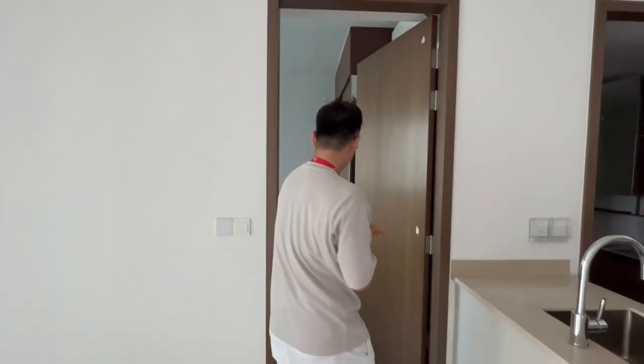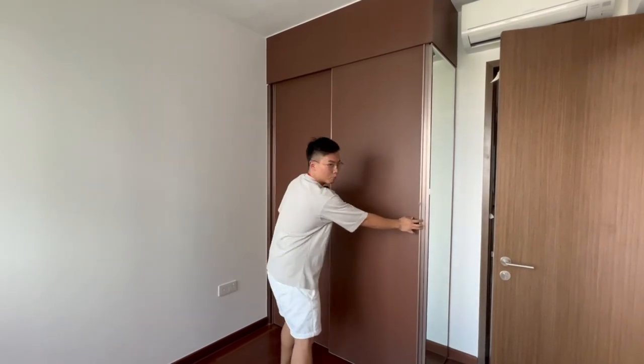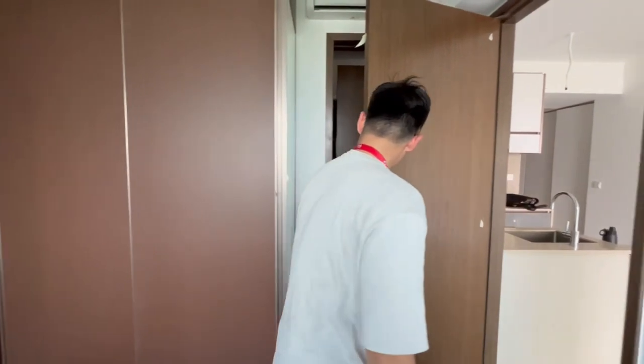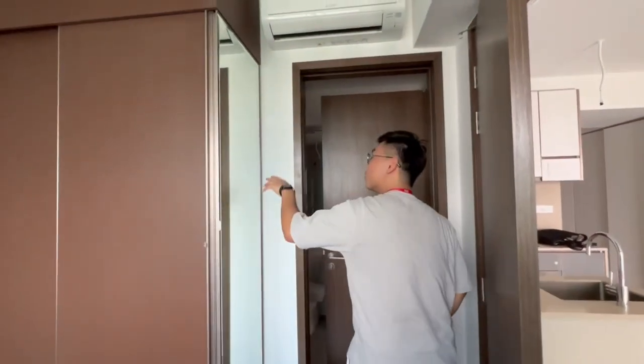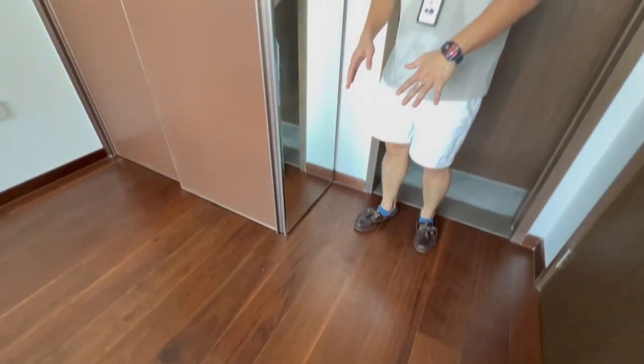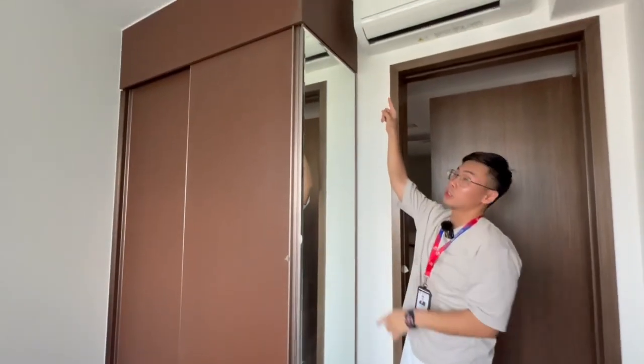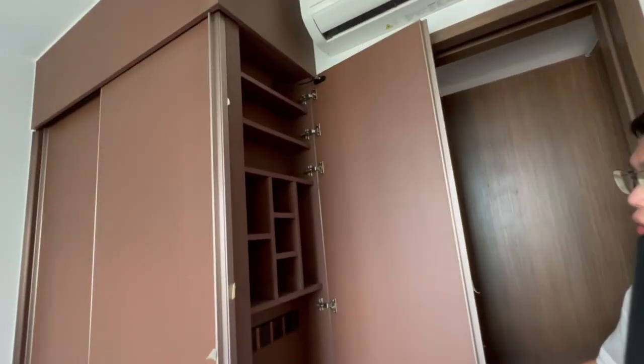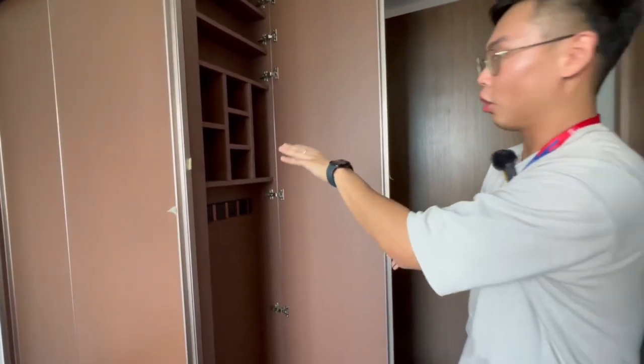Come on into our bedroom itself. So this is a pretty good size and you have your complete built-in wardrobe over here. Coming over here, you have your full-length mirror — wow, this will be very useful — from the floor pretty much all the way to the ceiling itself. And then over here there's additional storage, a very thoughtful touch, and this is already built-in.